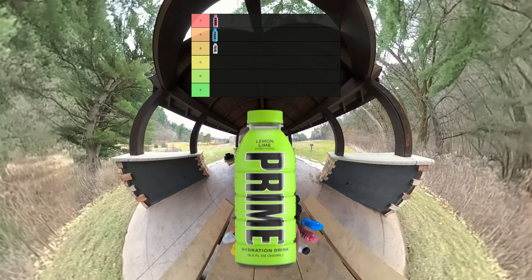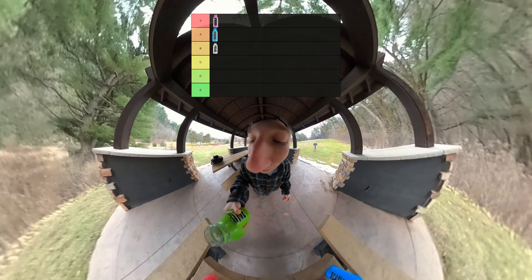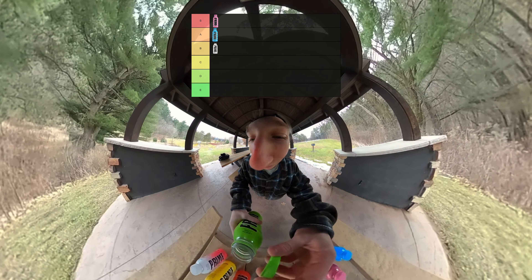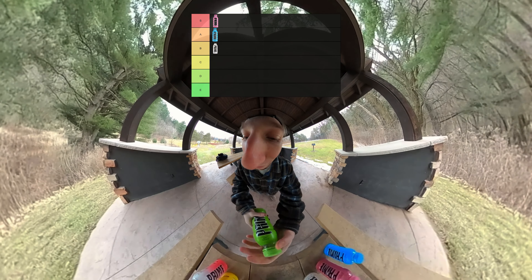Next up on the list we got Lemon Lime Prime. Let's give this rhyming one a little try. It's okay, it's not the greatest though. That one could taste so much better. Lemon Lime, that's a miss for me, dog. We're going to go D tier.